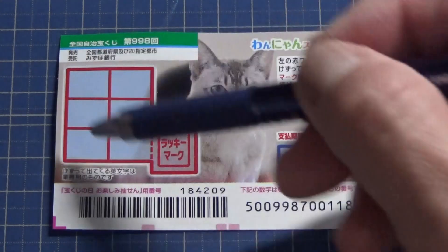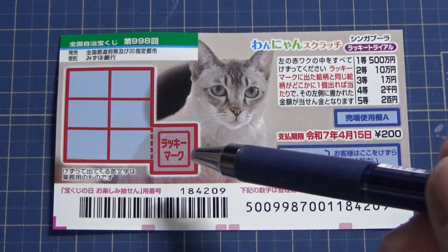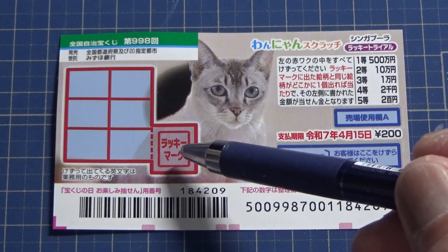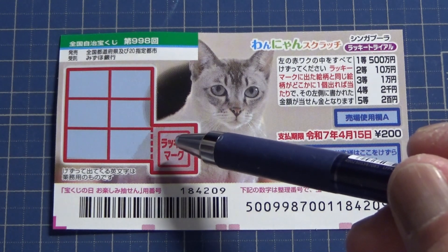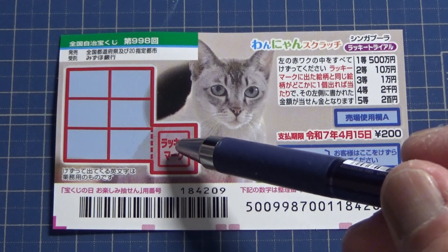This is the scratch area and these are the prizes. To play this game, you're going to scratch this red box — it says Lucky Mark. And it is cat themed. Whatever picture is revealed is what you need to match.